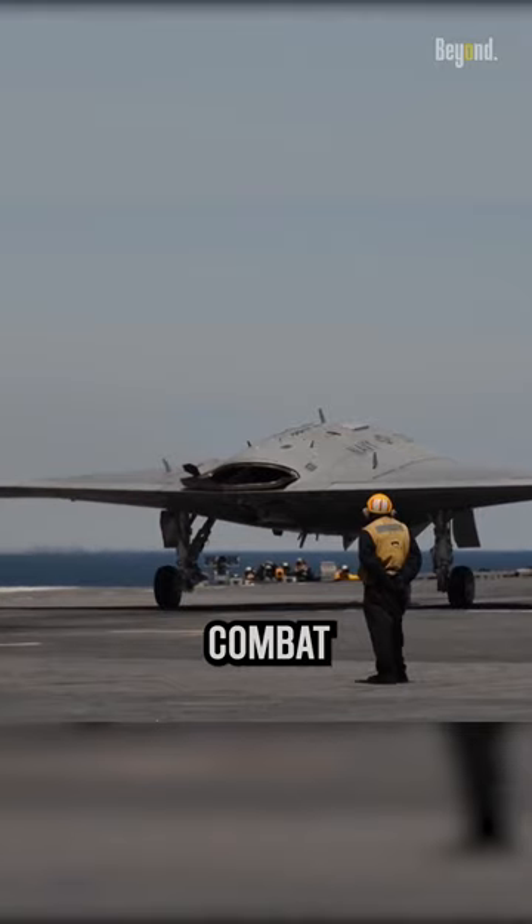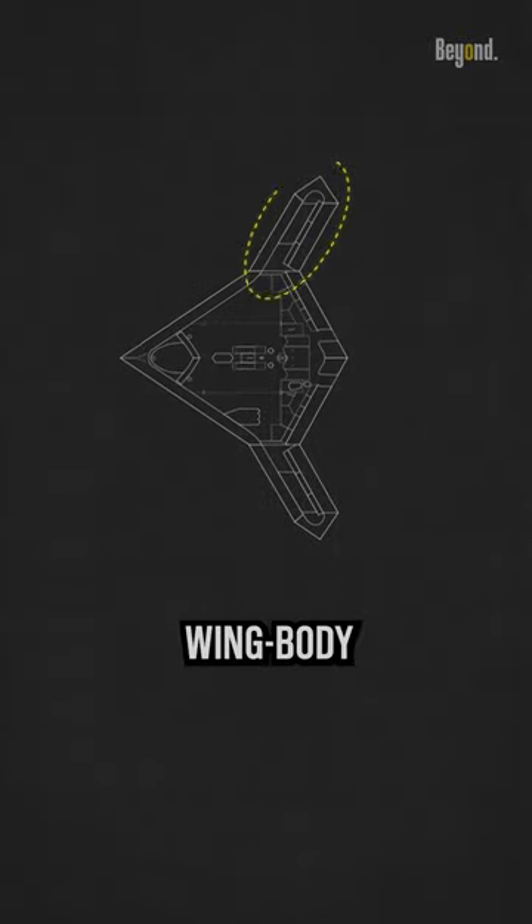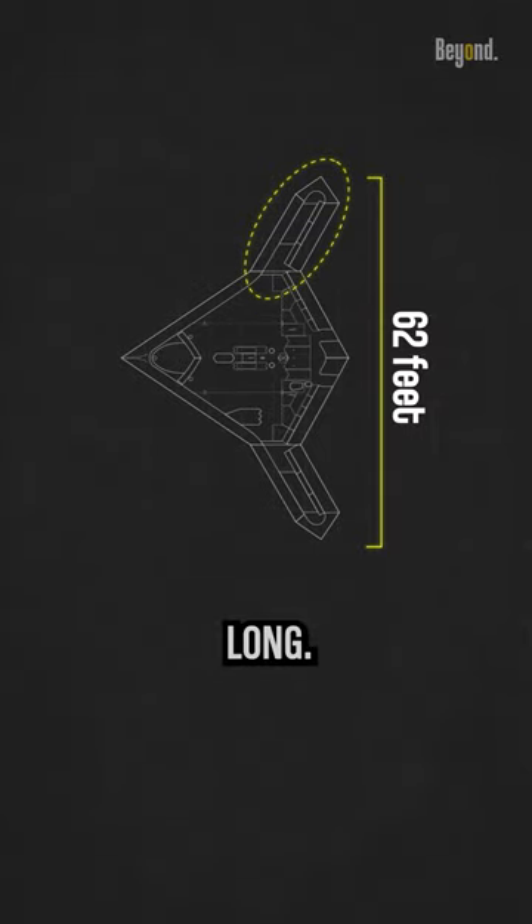The X-47B is a stealthy, tailless aircraft with a blended wing-body design. It has a wingspan of approximately 62 feet and is about 38 feet long.